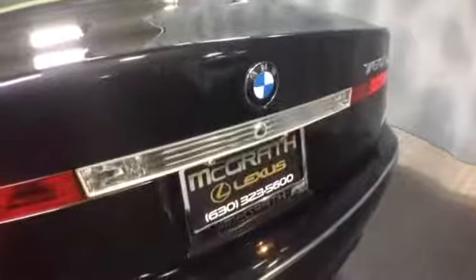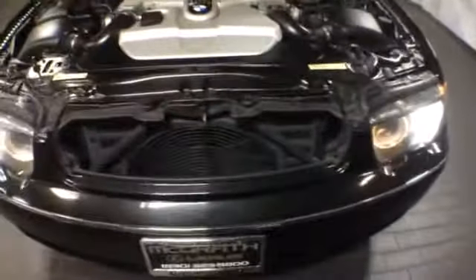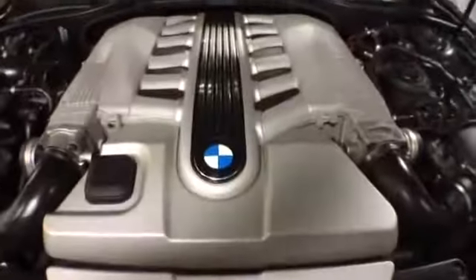Again, this is a 2004 BMW 760Li, long wheelbase, V12, fully loaded, black on tan. If you'd like to know more specific information or schedule a test drive, please give us a call at McGrath Lexus: 1-800-773-3163, or visit us online at www.McGrathLex.com.